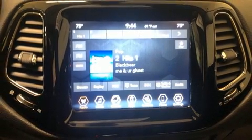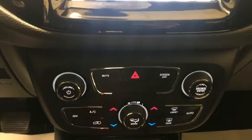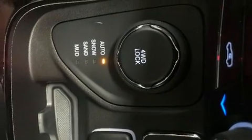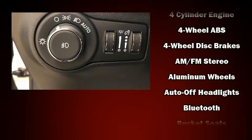All of the premium features expected of a Jeep are offered, including leather upholstery, variably intermittent wipers, an outside temperature display, turn signal indicator mirrors, remote keyless entry, and cruise control.